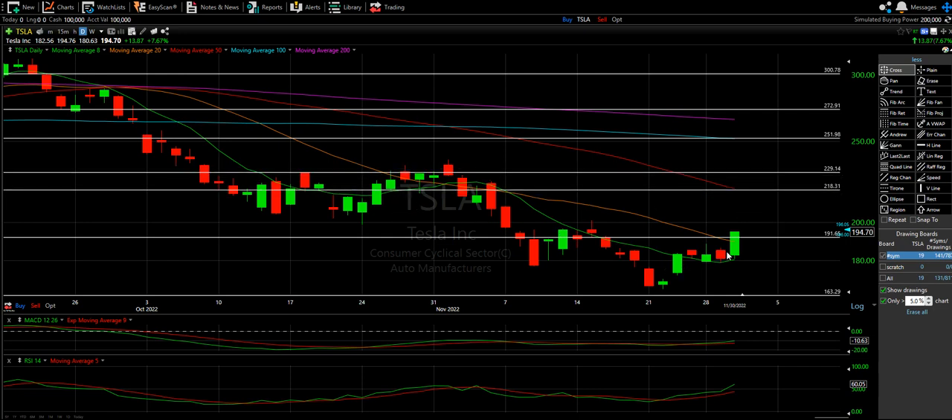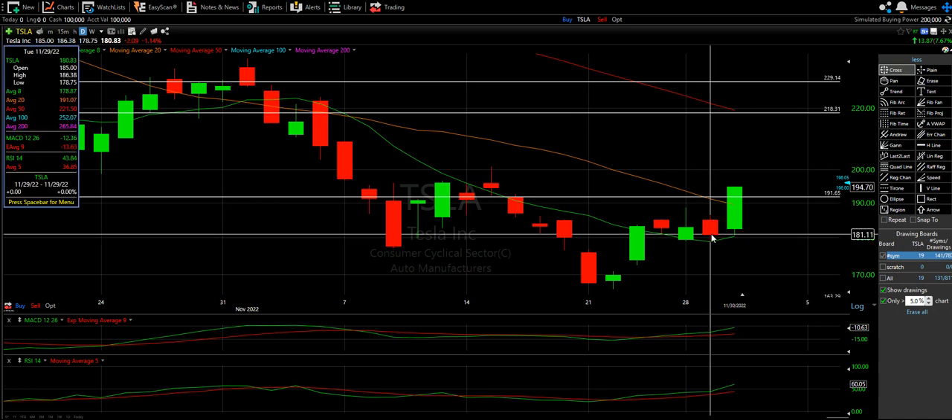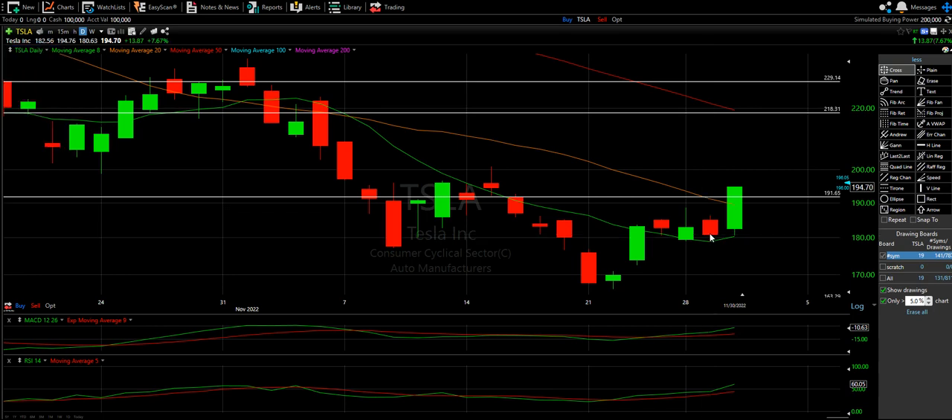Looking at the chart, it was really choppy on the eight moving average — we lost the eight, tried to get back up, lost it again, got over, stayed over, but not good confirmation because it closes under the day before. We did have three good days, but nothing was really screaming that a big move was about to happen. The day after was roughly a 50% candle, not a good confirmation candle. Nonetheless, we are four days up.